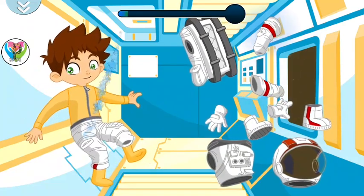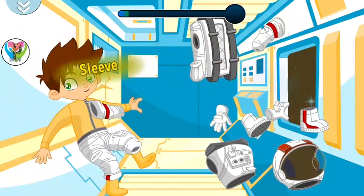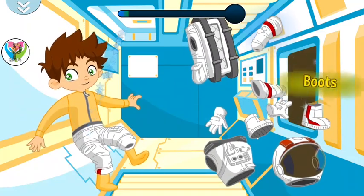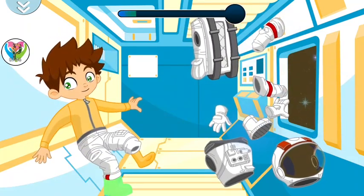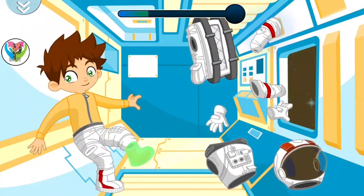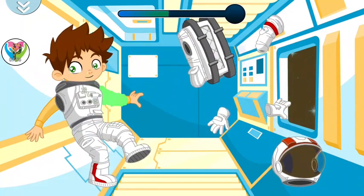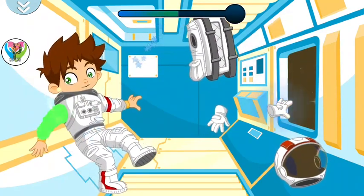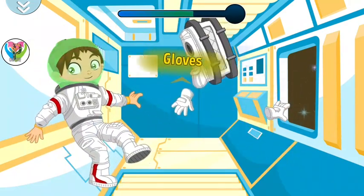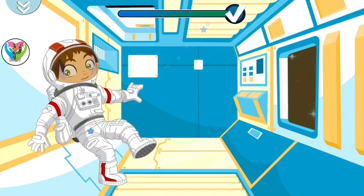Remember to do it in order to know which part of the suit goes first. Keep it up. Remember to do it in order. Now don't touch that part.